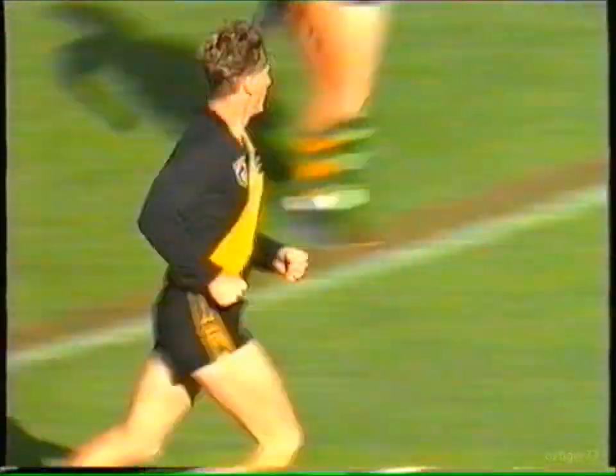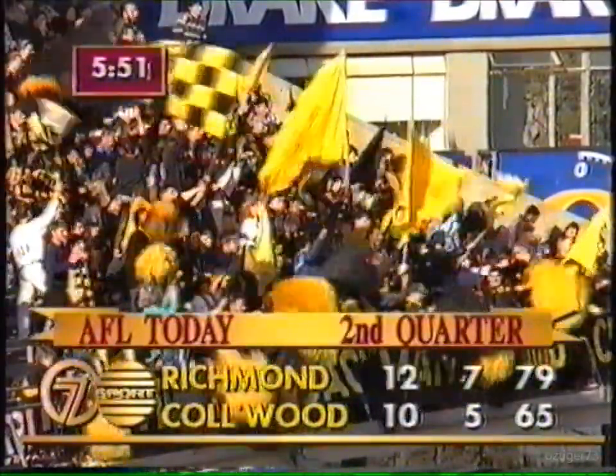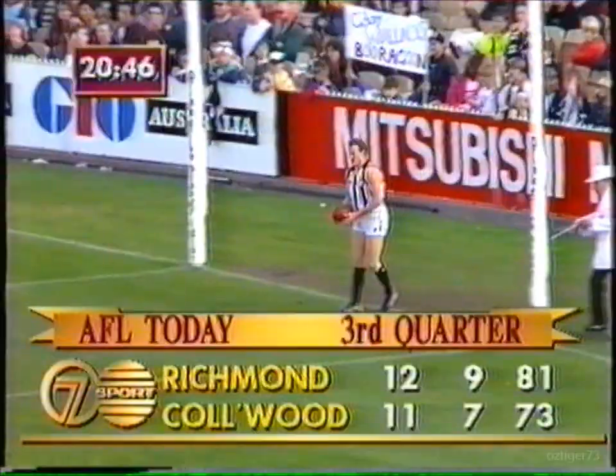Richmond 12-7-79 leads Collingwood 10-5-65. Great football by the Tigers, the way they've come back.